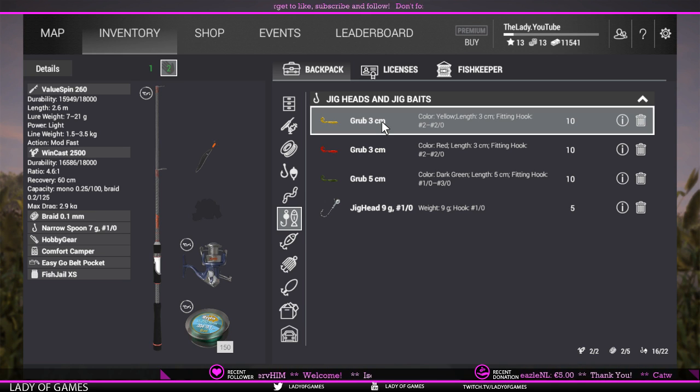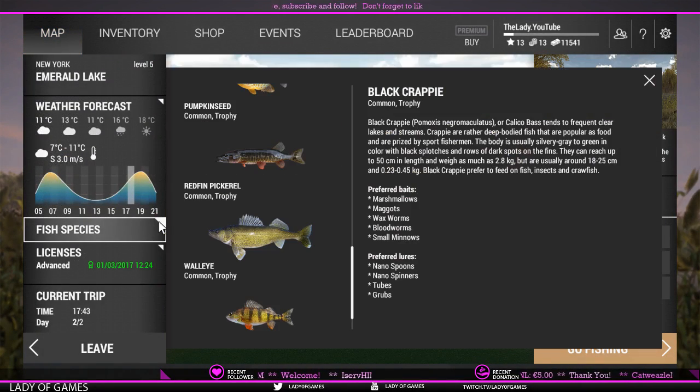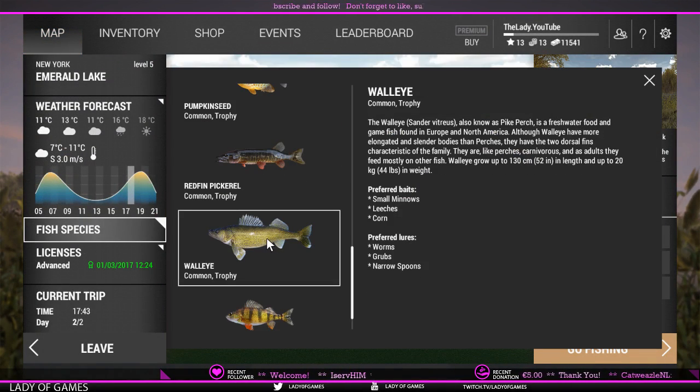If we go to fish species and click on all, you can see that you can also float fish for walleye. However, I've not been lucky today catching them that way. I did try with small minnows but for some reason they eluded me today.